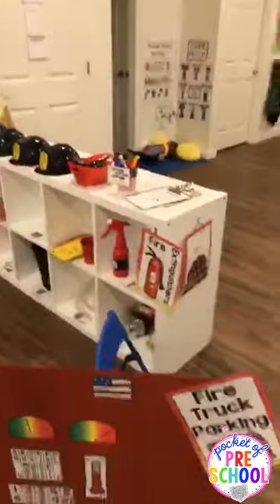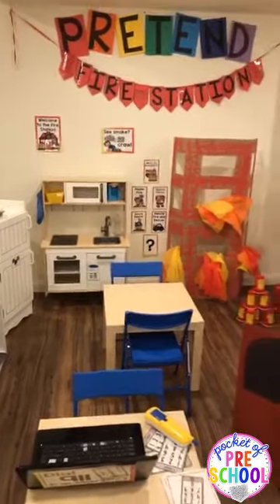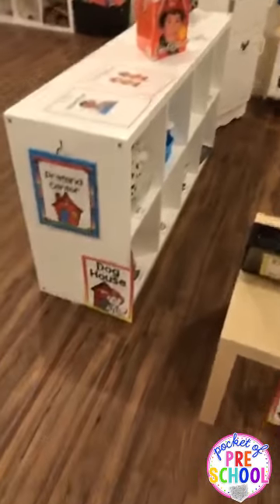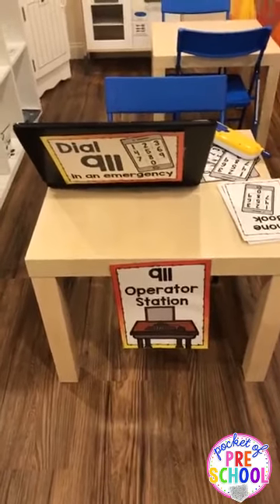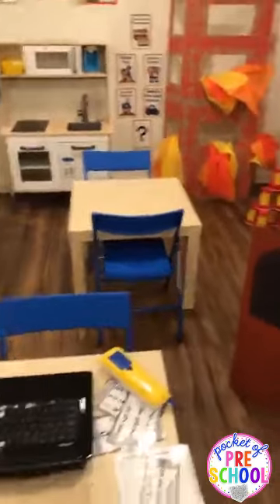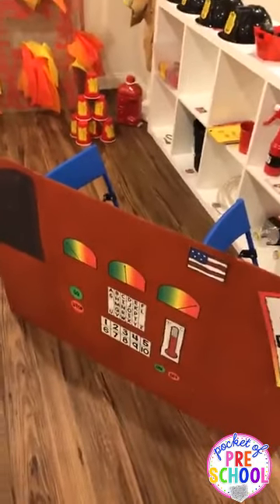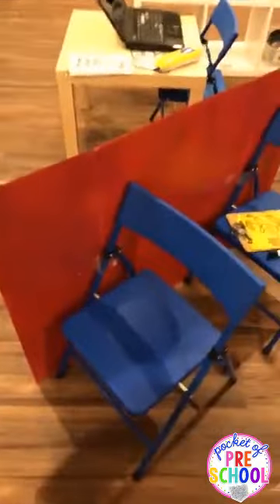Here is our fire station. We've got our truck — I just made it with one of those presentation boards from the Dollar Tree — and at the back we have our sign, and then we have our little 911 operator station. The kids could either be a fire person or a 911 operator, and they love this. Their pretend play was at a much higher level than our past units. All the printables are in my fire station dramatic play pack; I just taped some chairs to it for the fire truck.